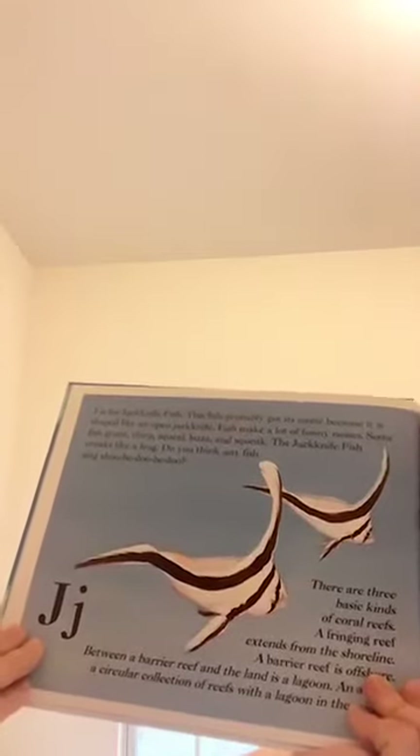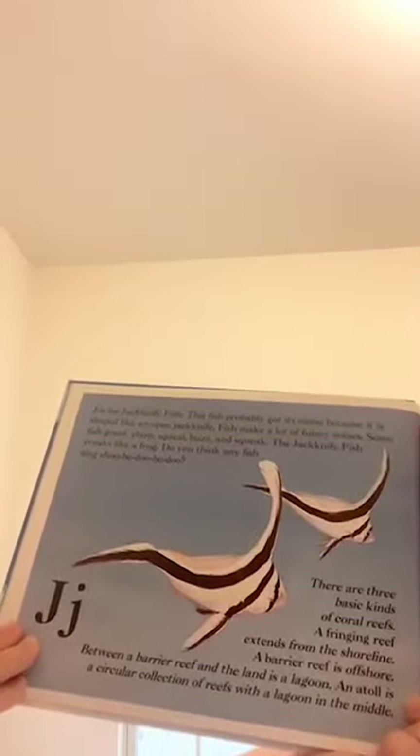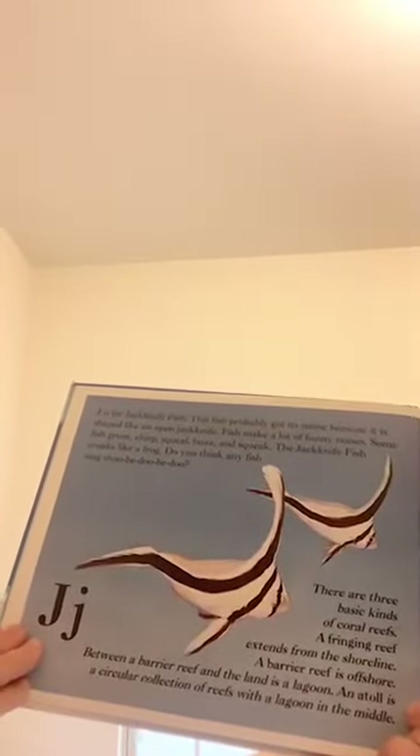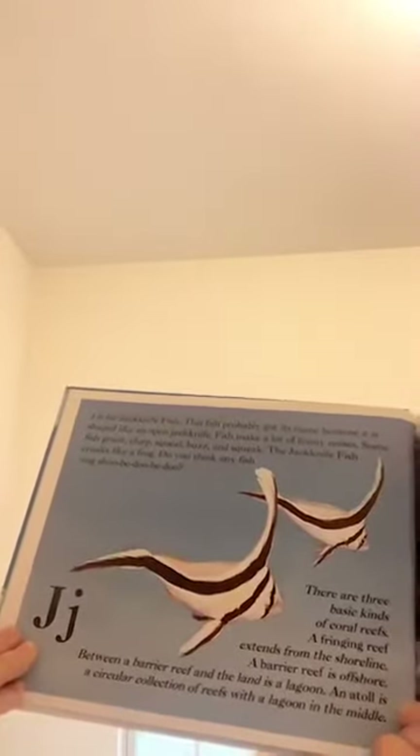There are three basic kinds of coral reefs. A fringing reef extends from the shoreline. A barrier reef is offshore, and between a barrier reef and the land is a lagoon. An atoll is a circular collection of reefs with a lagoon in the middle.